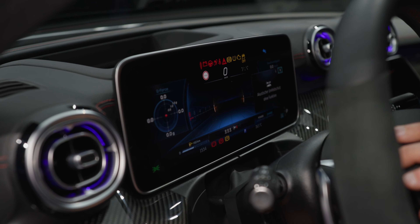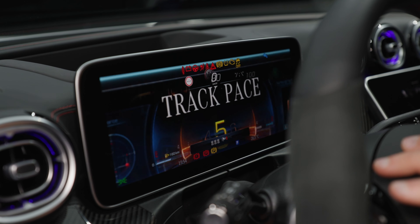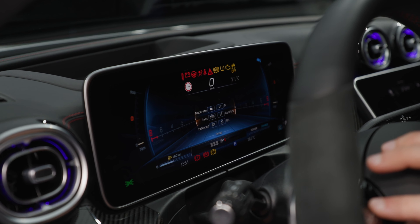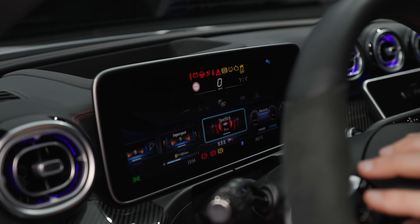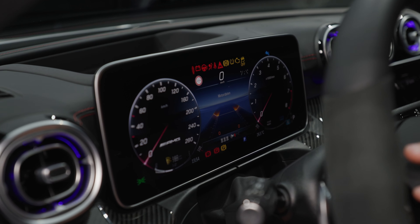With the instruments, there are different stylings available. This is a prototype vehicle, so some things may look a little different in the final stage — but we get the idea. For example, you have sporty gauges or you can go for more classic ones, and of course you can also have GPS across the display.